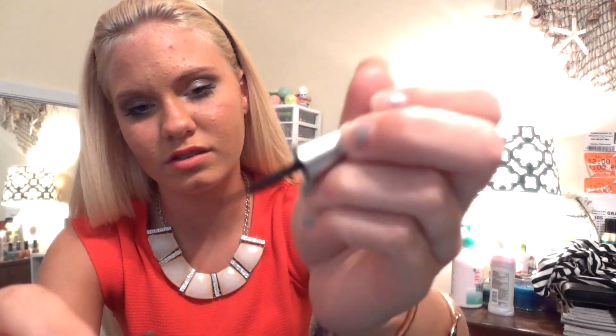For liquid eyeliner, I've been liking the Wet n Wild Mega Liner. It has a really nice fine tip, which makes it great for precise application.